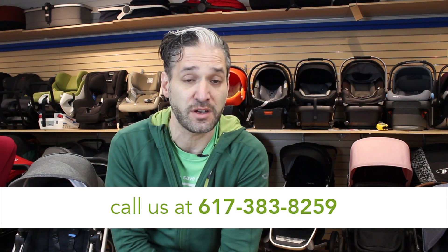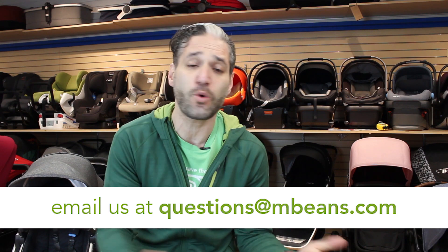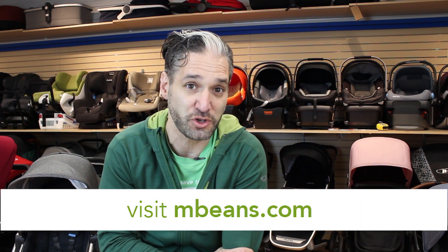I'm going to break it all down for you and help you figure out which one of these strollers is the right one for you. If you have any questions during or after the video, give us a call at 617-383-8259, email us at questions@mbeans.com, or leave a comment below. Subscribe and hit the bell so you get alerted when our videos are published. Both the Chameleon and the Vista are available from Magic Beans with free shipping.